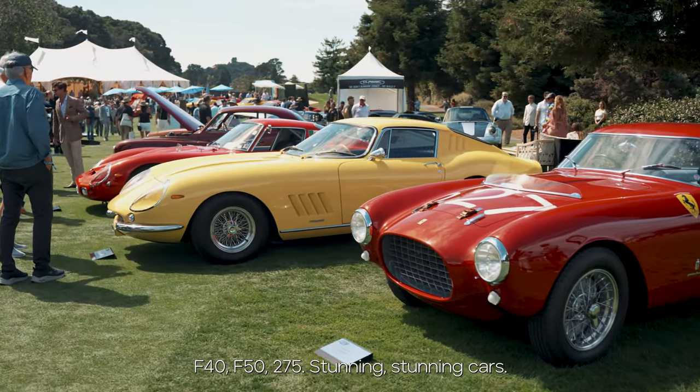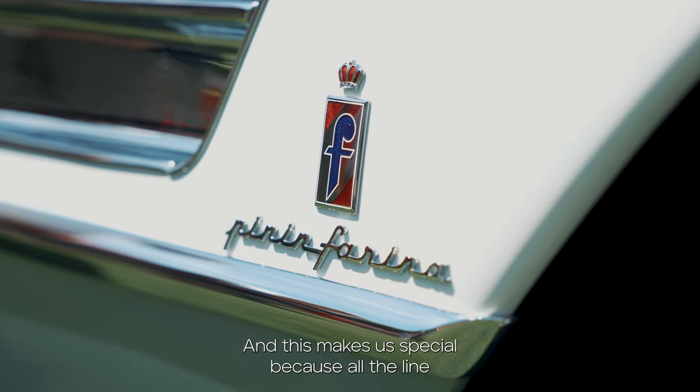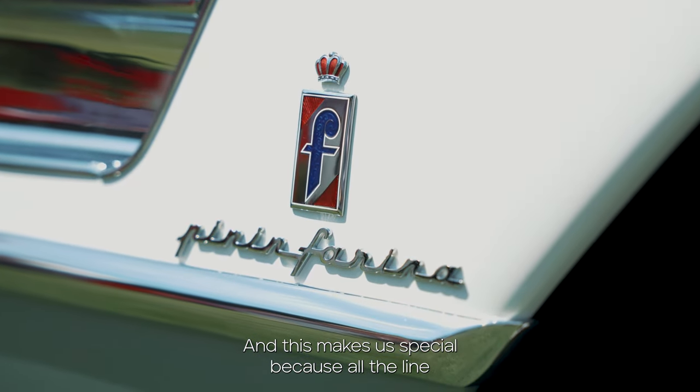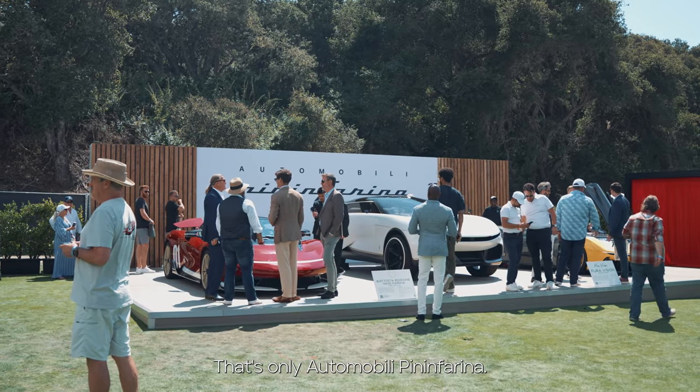F40, F50, 275 — stunning, stunning cars. And this makes us special, because with the full line-up of icons around us, we are in the middle of them. That's only Pininfarina.